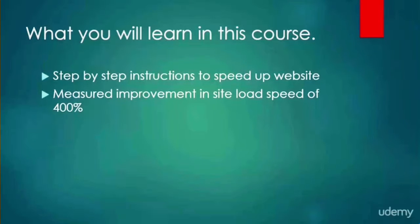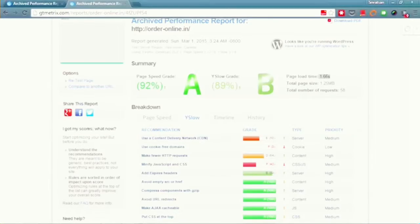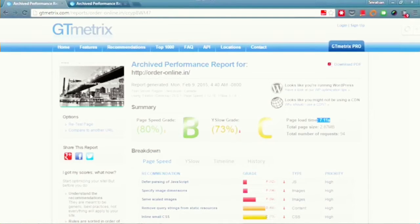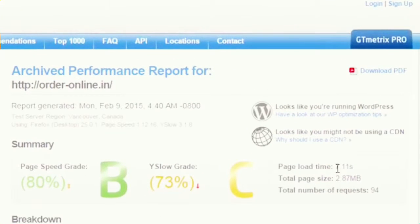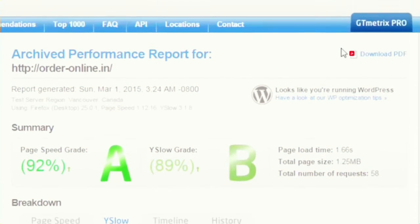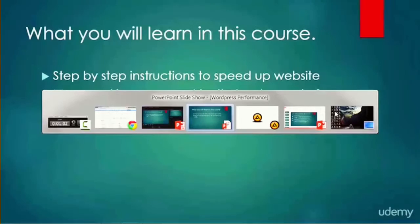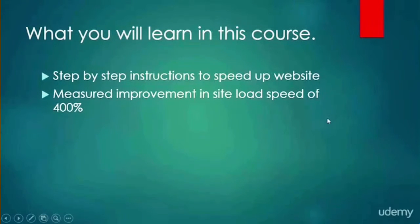My lumbering slow website was suddenly a lightning-quick cheetah. Don't believe what I'm saying? Here's the proof. This is GT Metrics, a third-party tool that measures site load speed and gives recommendations on how you can improve it. As you can see from the two results here, I was able to speed up the website from a load time of over seven seconds to a load time of just over a second and a half.